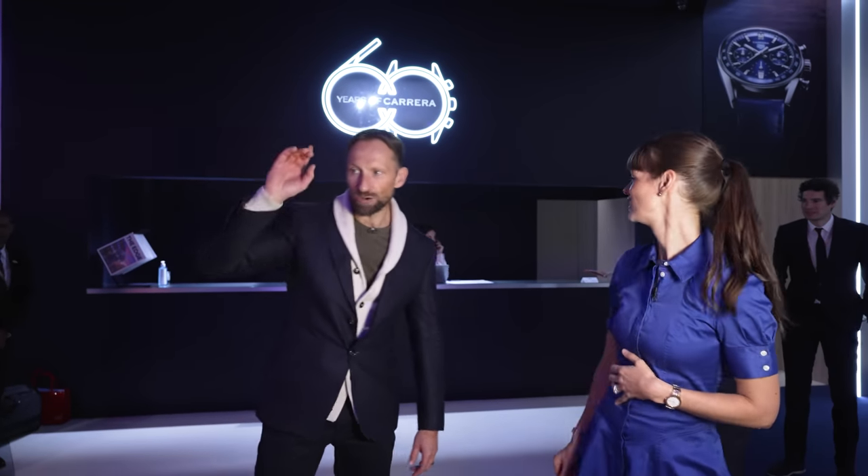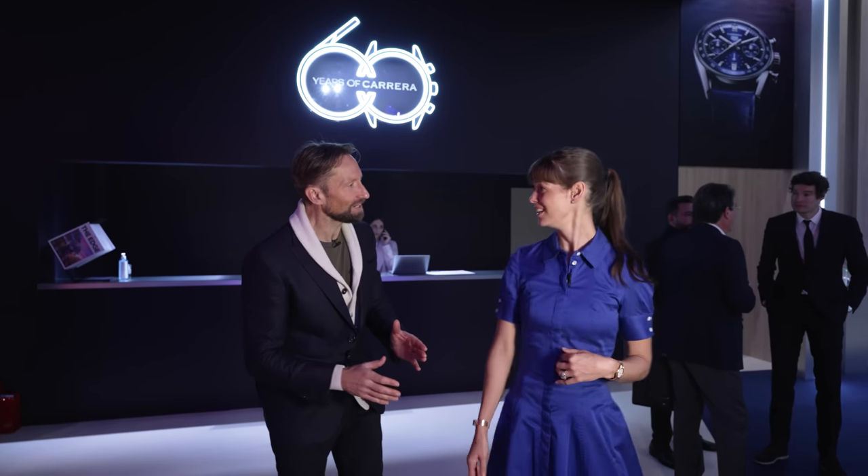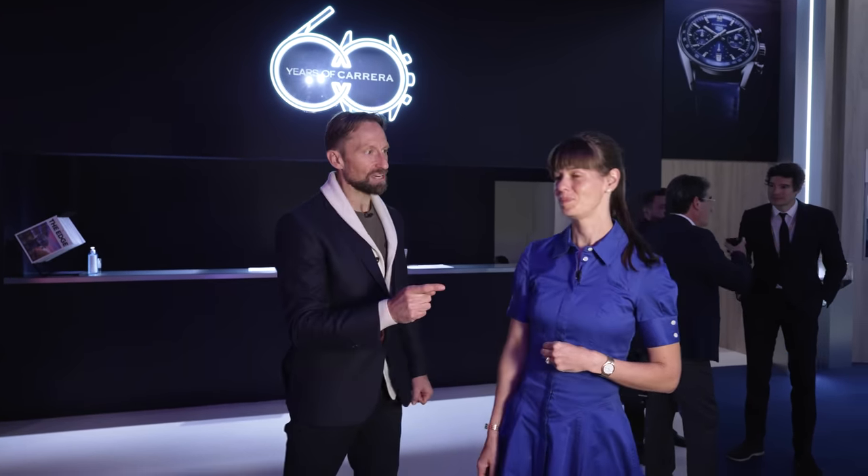The first spot I want to land today is over there because this whole display is about the Carrera's 60th birthday. Let's go see where the story started.